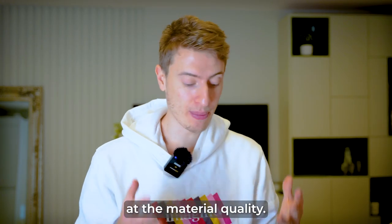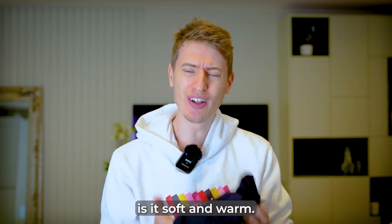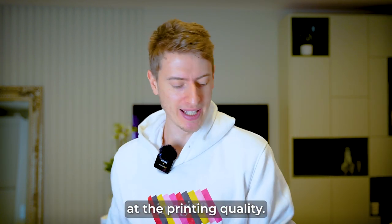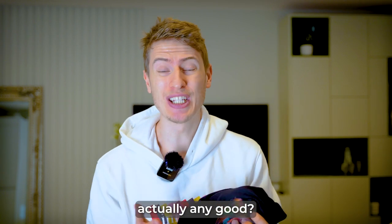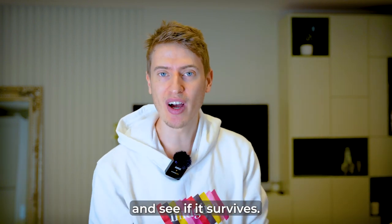First, we're going to look at the material quality — is it made well, the stitching, the feel, is it soft and warm? Then we're going to have a look at the printing quality — is this Digisoft stuff actually any good? Then we're going to stick it all in the wash and see if it survives.